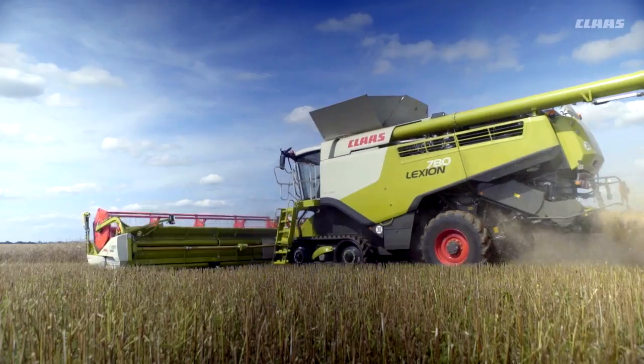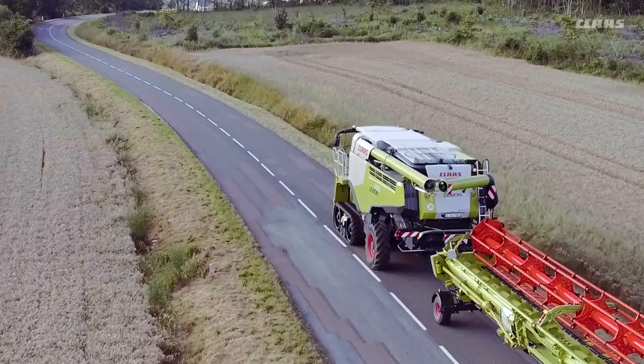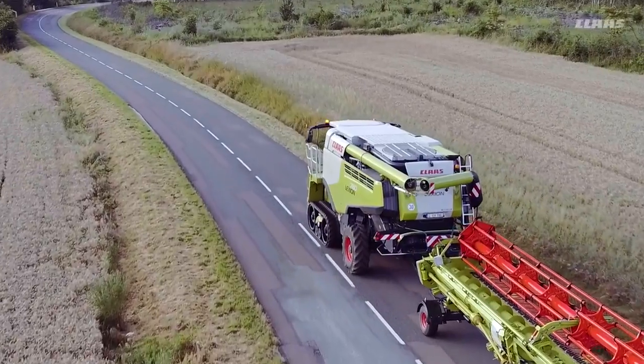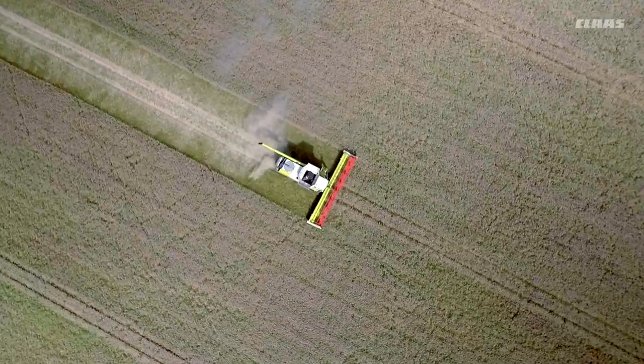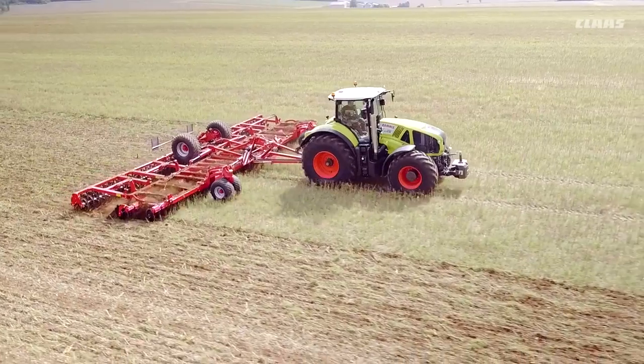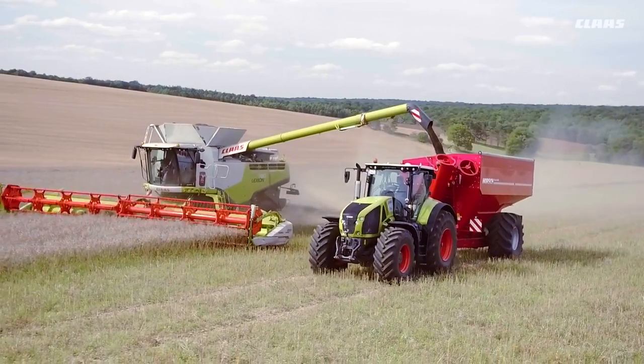For on-road travel, the end section of the Grain Tank Discharge Auger Tube can simply be folded in. This means that the machine retains a compact profile on the road. The new solutions from CLAAS keep the number of tracks to a minimum and reduce the risk of harmful soil compaction in the field.